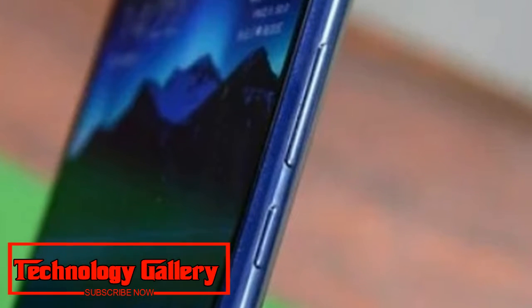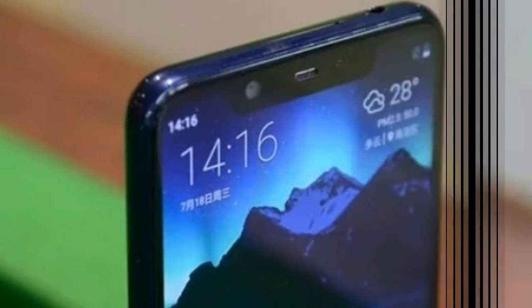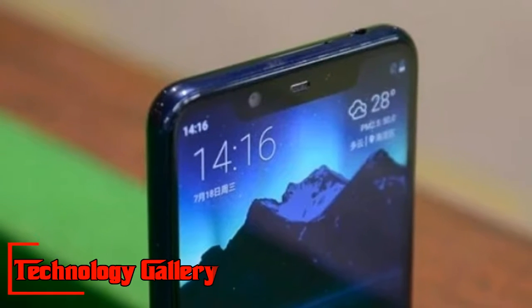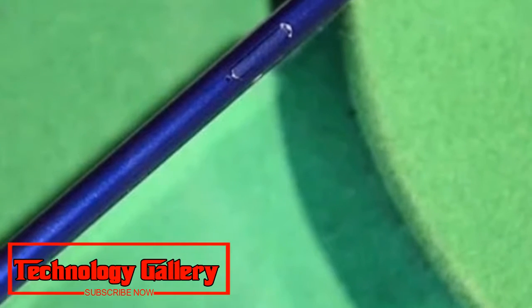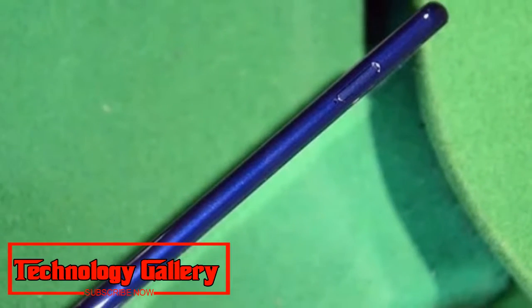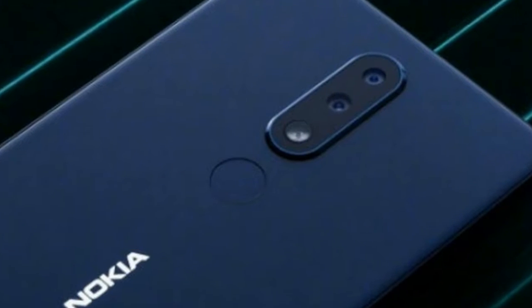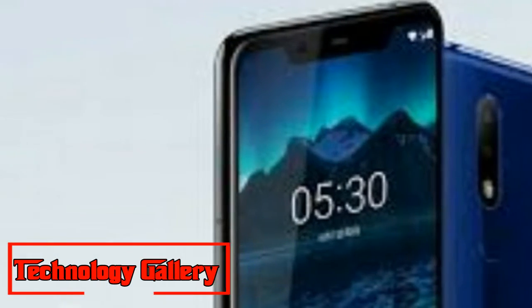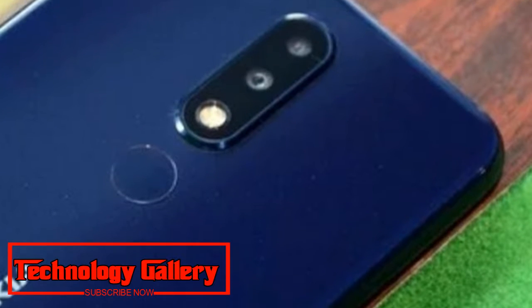Nokia X5's latest color option was revealed by the company through its Weibo page. This phone has been on sale in China from 10:05 AM local time, or 7:35 AM IST. According to HMD Global, the Baltic Blue color variant takes after the sea, and this latest sale could be a sign of the company's desire to introduce this phone in other markets, including India.